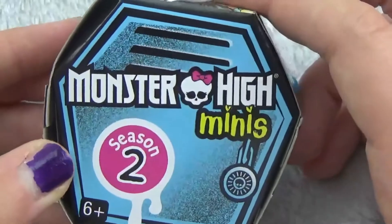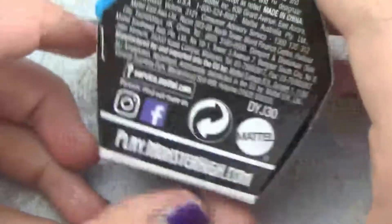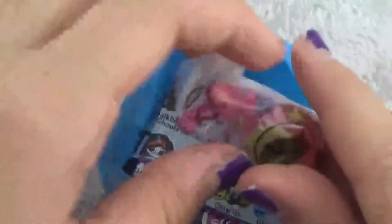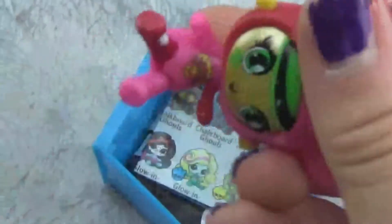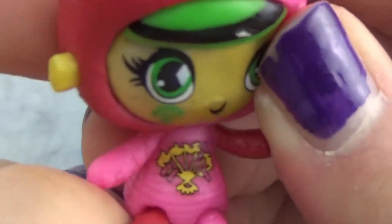The last thing we got is Monster High Minis Series Two. I didn't know they had these at the Dollar Tree — we love these! I'm excited to get it open. Inside there's the little doll — not one of the cool character ones. I think it might be a bunny? Oh, it's a little bunny. It's kind of cute. I can't make out what it says on the shirt though.